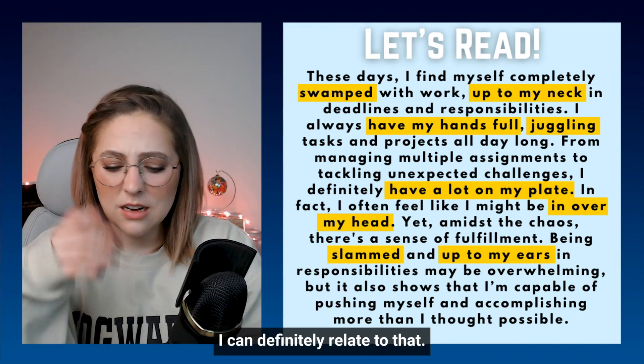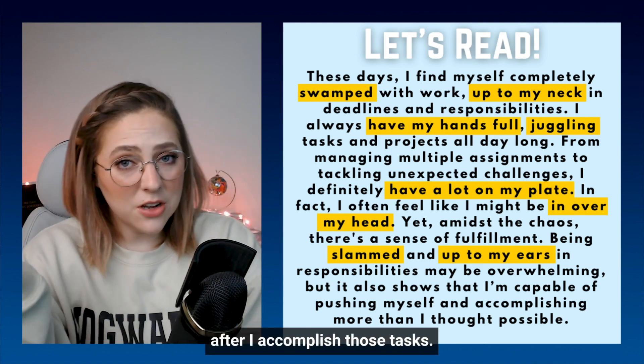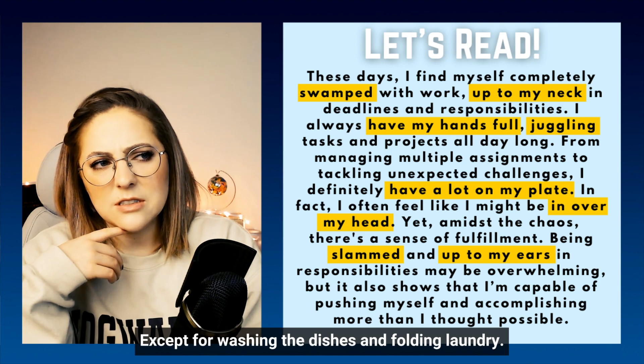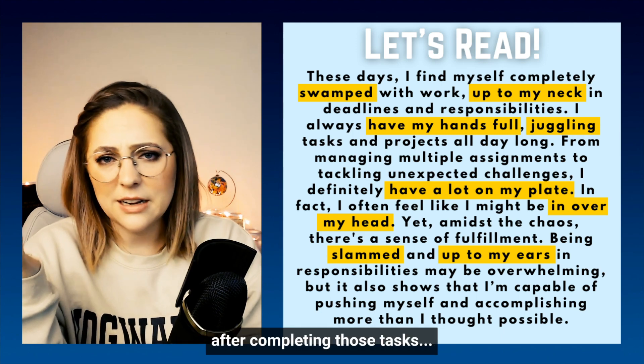I can definitely relate to that. I feel like I'm always busy, but then I'm quite proud of myself after I accomplish those tasks — except for washing the dishes and folding laundry. I never feel a sense of accomplishment after completing those tasks.